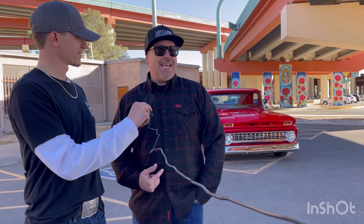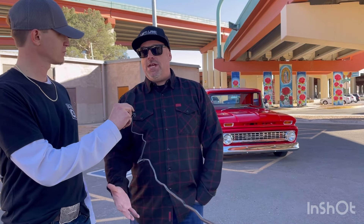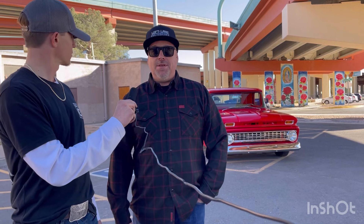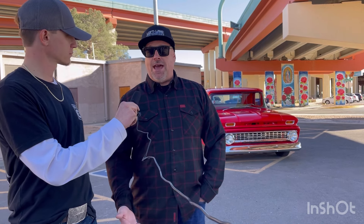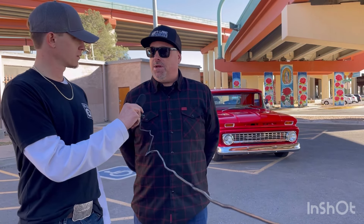I still got two of the Harleys, but this is a blast. There's not a lot of '63s — everybody always confuses it with a '64 or '65. Since I've had it, I've learned all the different unique features of a '63, so it's been a blast.